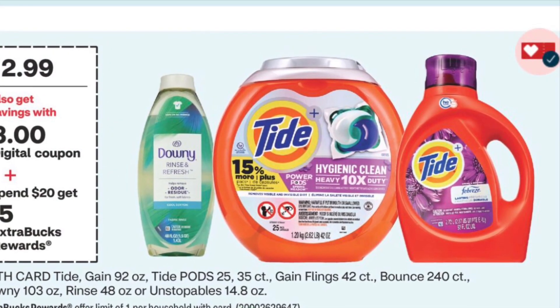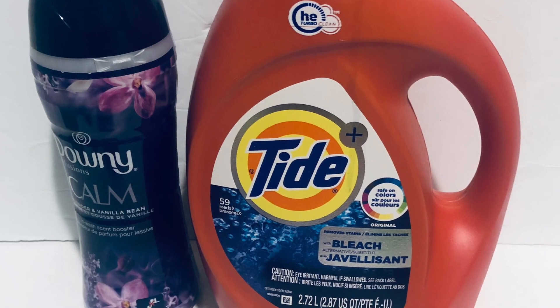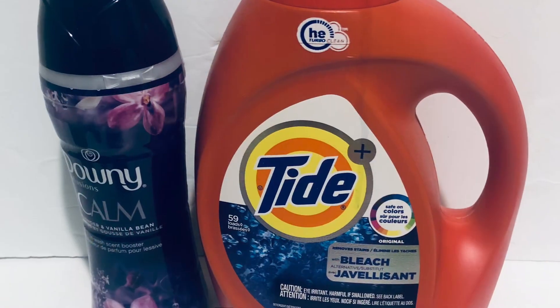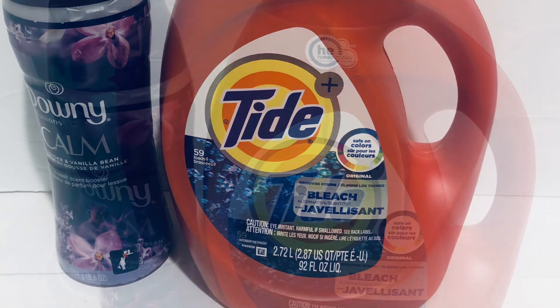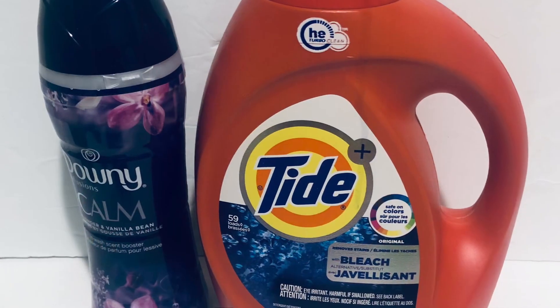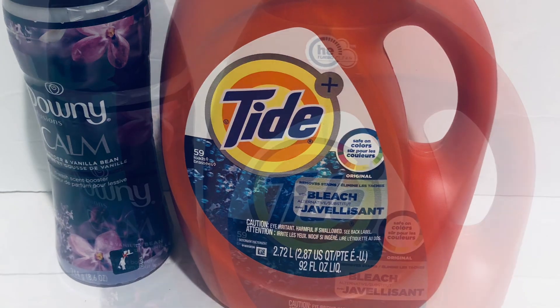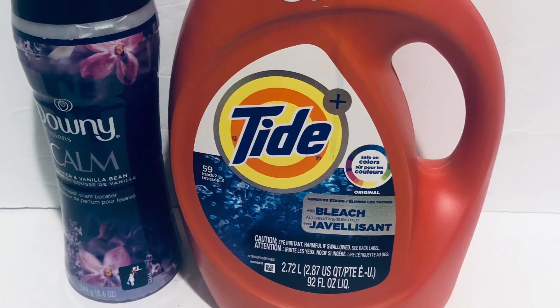For the spend $20 get $5 deal, I picked up a Tide for $12.99 and Downy for $6.99. I have a $1 coupon for the Downy and a $3 coupon for the Tide, so both items are $19.98 with $4 in coupons — I paid $15.98 and got $5 back. Both items came to $10.98 total.